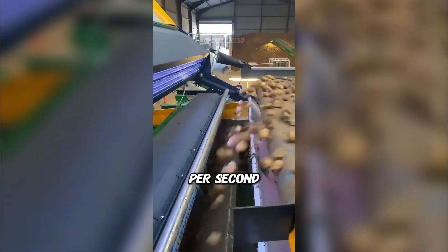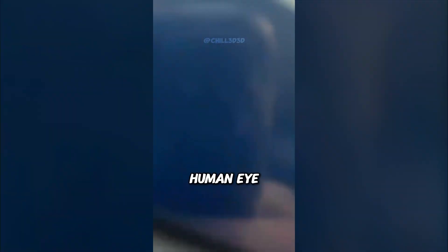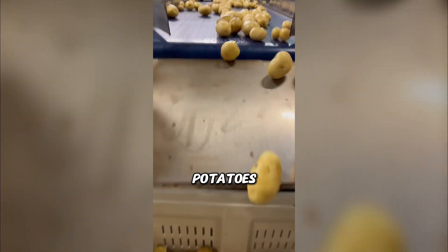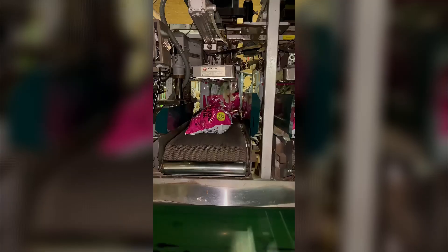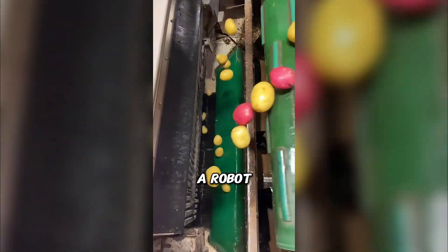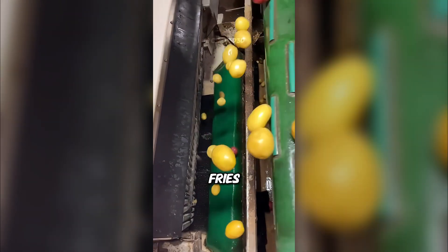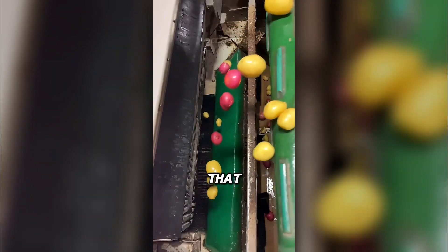This happens hundreds of times per second — too fast for the human eye to catch. By the end, you get a stream of flawless potatoes ready for your fries or chips. It's like watching a robot play whack-a-mole. Next time you eat fries, remember, a machine approved that potato for you.